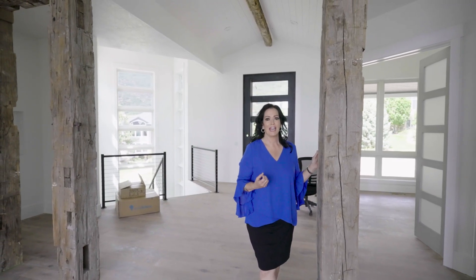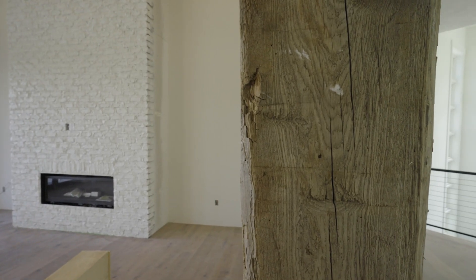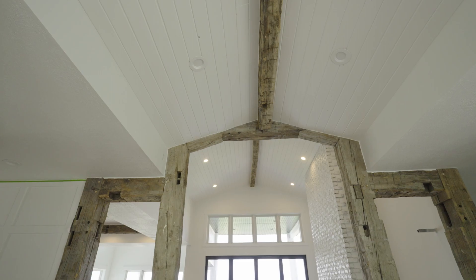I want to talk about these beams that the builder handpicked from Idaho. They're 200-year-old barnwood, so you have a mix of the old and the new, and it's just gorgeous. We have beams up in the ceiling and the entryway.